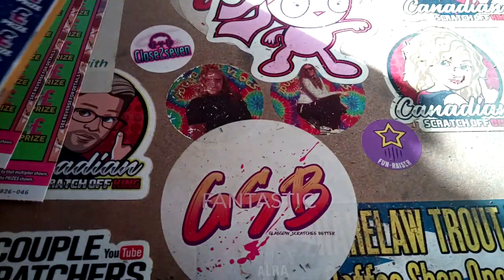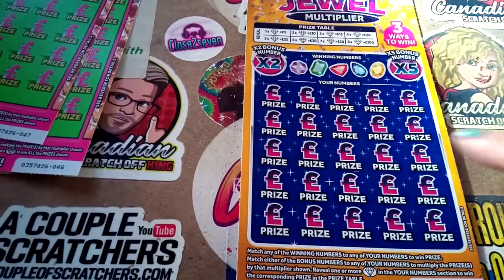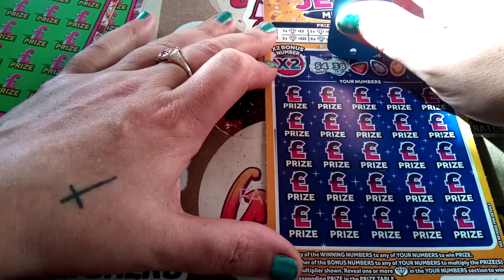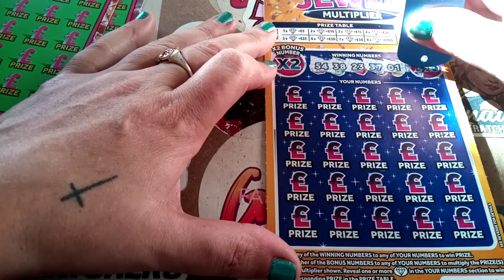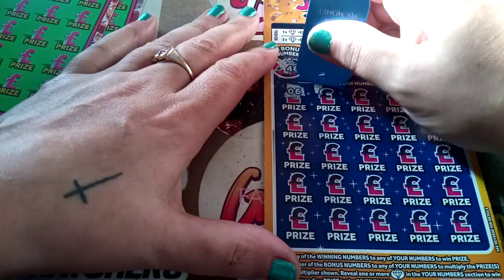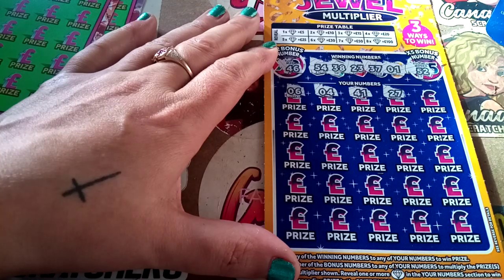We'll check them again with a double. Right, Sweet 16 — we're looking for diamonds and numbers. So we have 54, 38, 23, 37, and a lonely one. Scratch these out as well: 52 and 46. We have number 6, number 4, 41, 27, and we have 37.